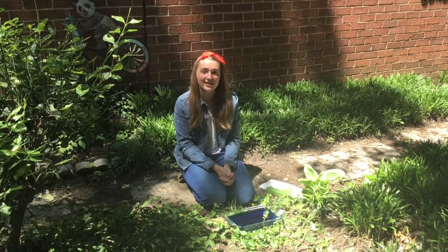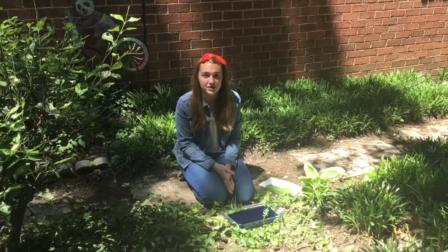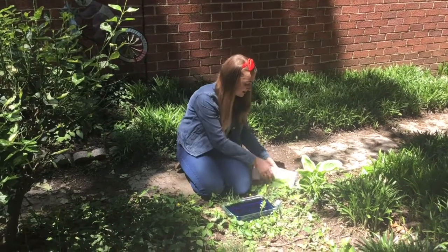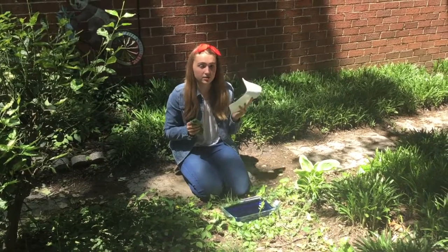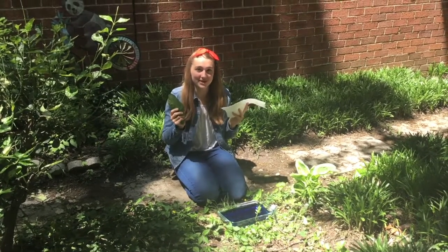Leaves with this waxy cuticle are known as photosynthetic. Photosynthetic is just a big fancy word describing leaves with this waxy cuticle. To show this, we can take a paper towel and a leaf. Which do you think is photosynthetic — the leaf or the paper towel?